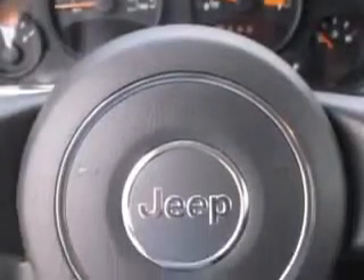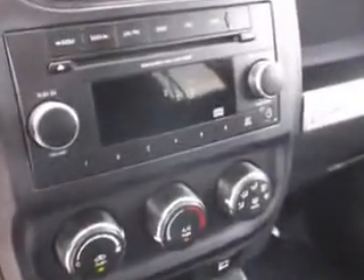Check out this black 2014 Jeep Compass SUV, equipped with a four-cylinder engine and an automatic transmission. Enjoy an exceptional 27 miles to the gallon on this great SUV with features like heated driver and passenger seating,